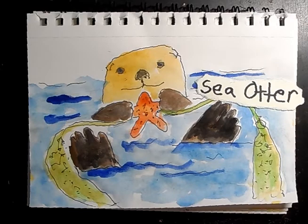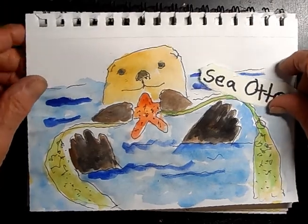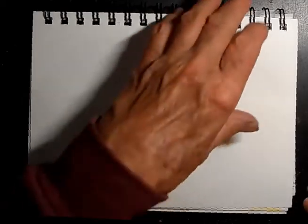I want you to hear some of their little sounds — they sound like babies but they're not. They're so cute.